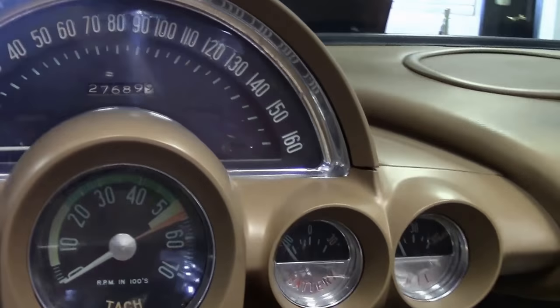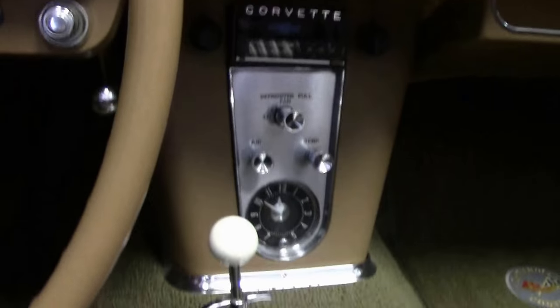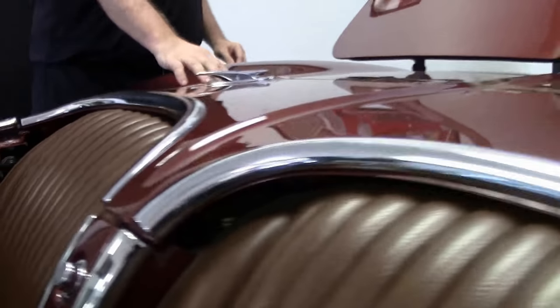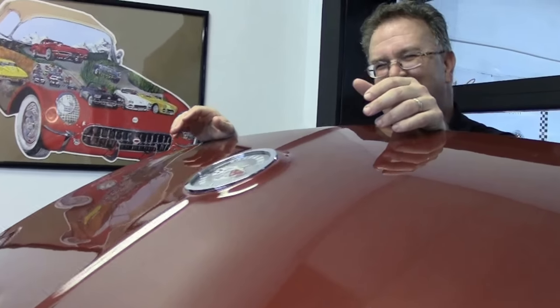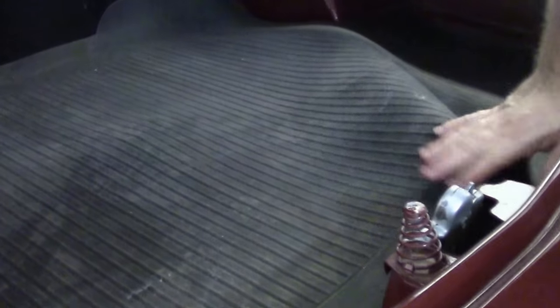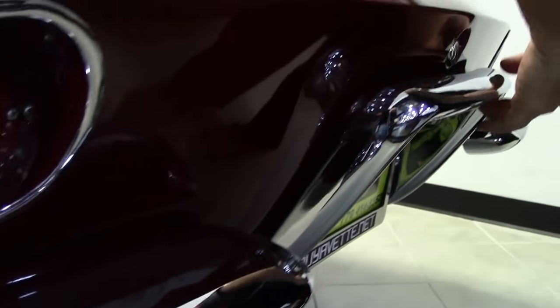She runs and drives fine, no issues. We'll notice that we do have the protective coating here for the top. And of course, 1962 — the last of the trunks. Nice usable trunk. And in the '62s, your spare is right underneath there.